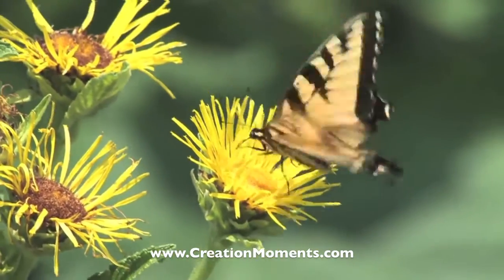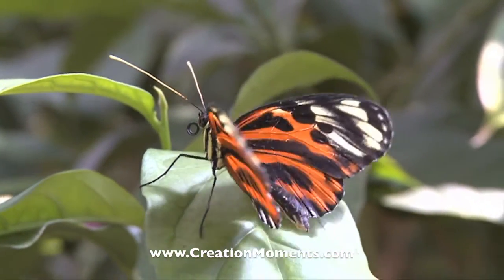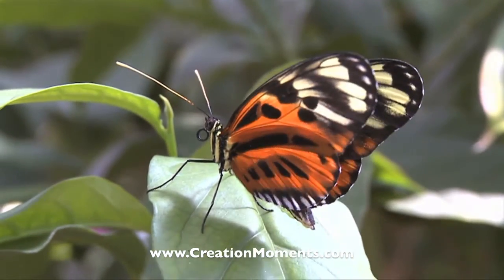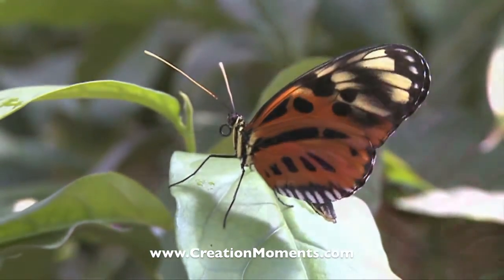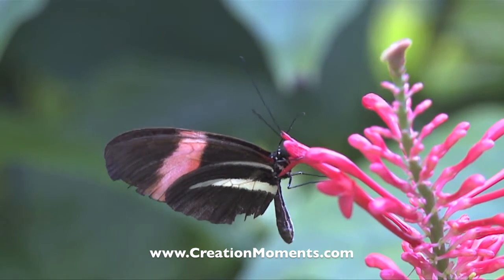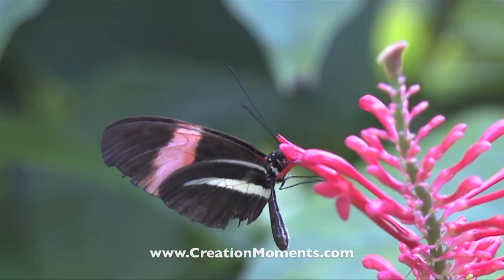It takes a good knowledge of physics as well as micro-architecture to design and build an iridescent butterfly wing. Science clearly teaches us that such ability and knowledge does not come from chance. Let's be bold to admit the truth — there is a creator. For CreationMomentsMinute.com, I'm Darren Marlar.